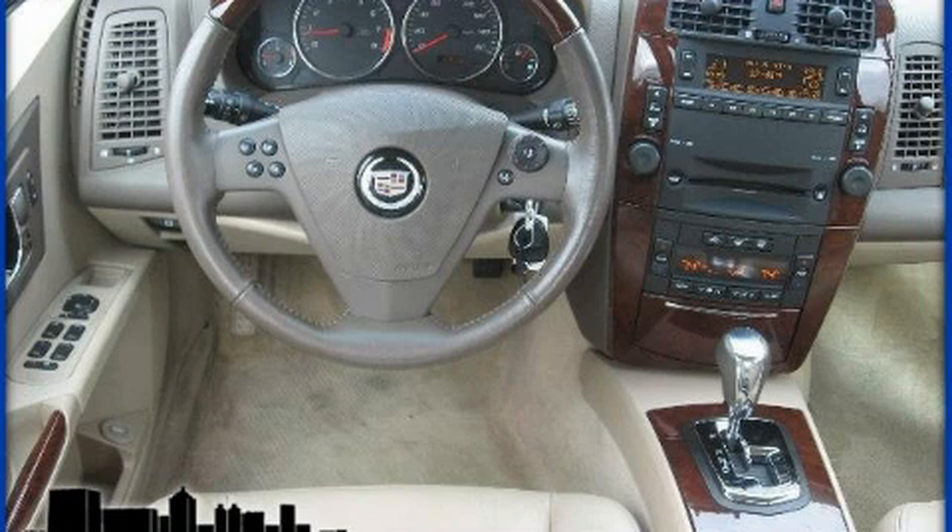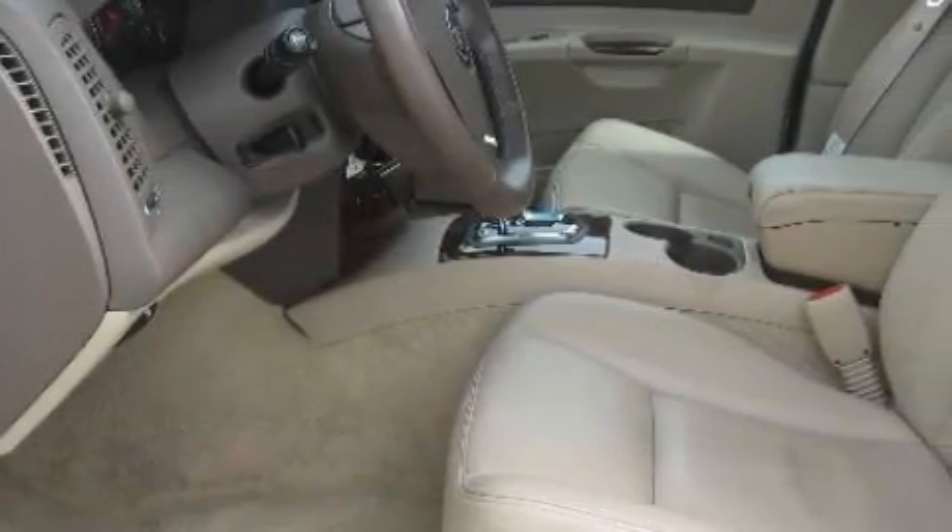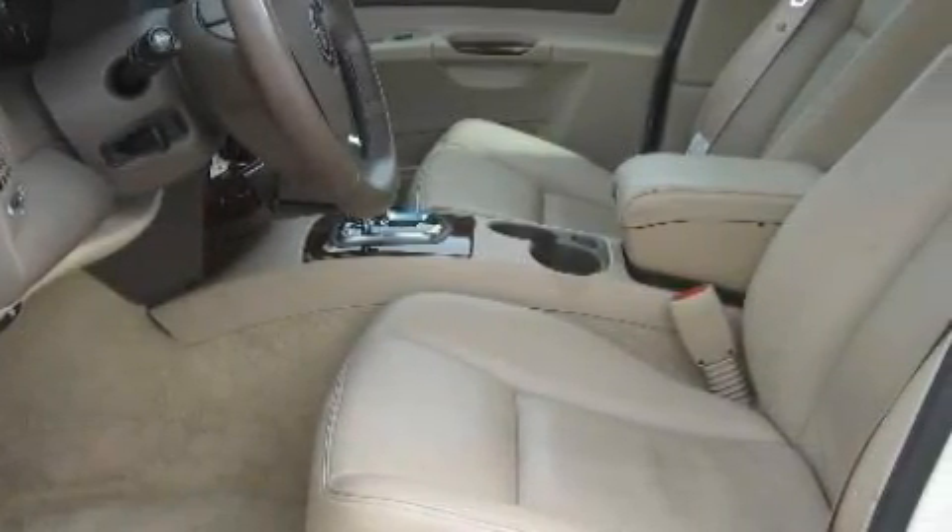This vehicle has just over 30,000 miles. The quiet 6-cylinder engine, mated to a fluid 5-speed automatic transmission, makes for an unparalleled driving experience.